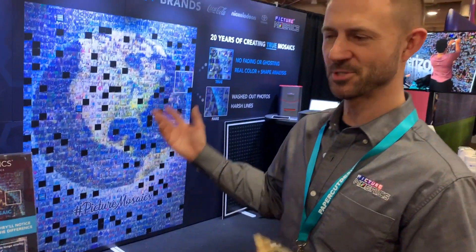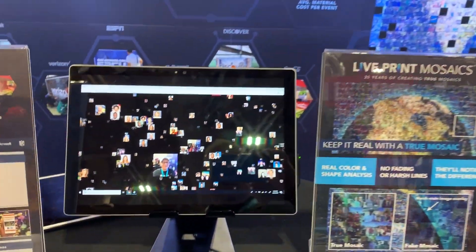All this happens in real time and is a great engagement whether you already have your photo booth or you're looking to get into the photo booth industry as an upsell for weddings or corporate events. And Al, how can they get in contact with you? My name is Al Charpentier. We're at Picture Mosaics. So Albert C at PictureMosaics.com or our website, PictureMosaics.com. Incredible. Awesome. Thanks, Al. Thank you.